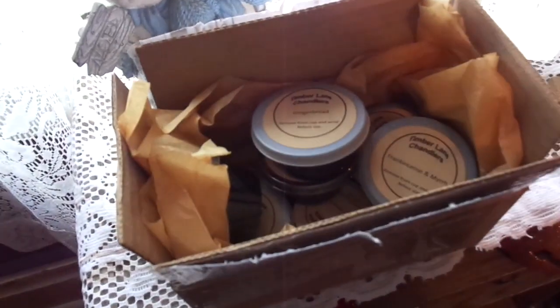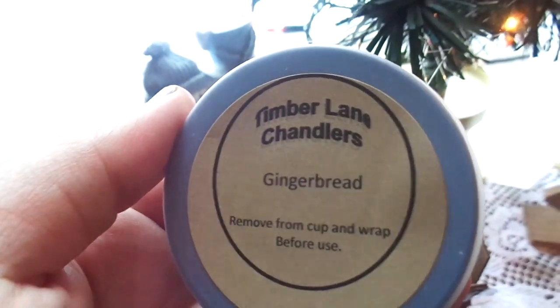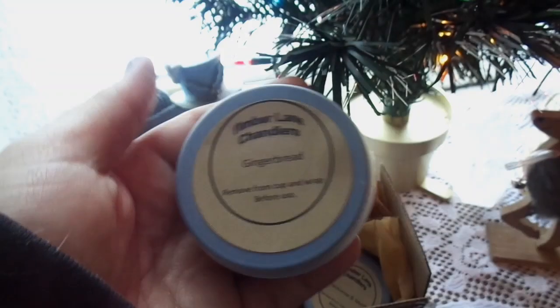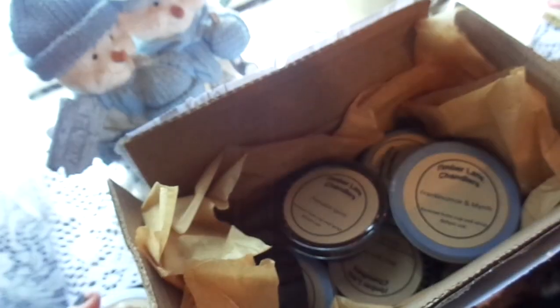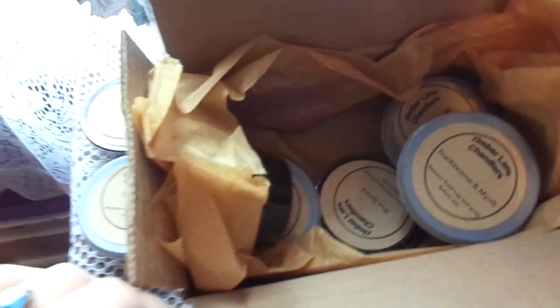I ordered some wax tarts from my favorite seller on eBay, and they're called Timberlane Chandlers. They sell the best wax warmers that I've ever smelled. It looks like Christmas, but I wanted to make it smell like Christmas, so I bought a box full of wax warmers.